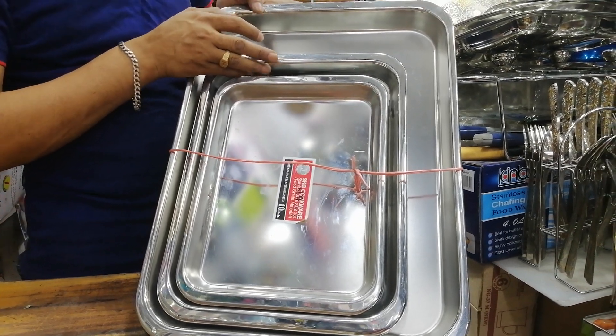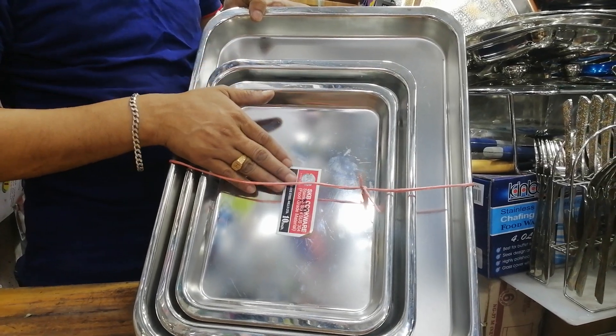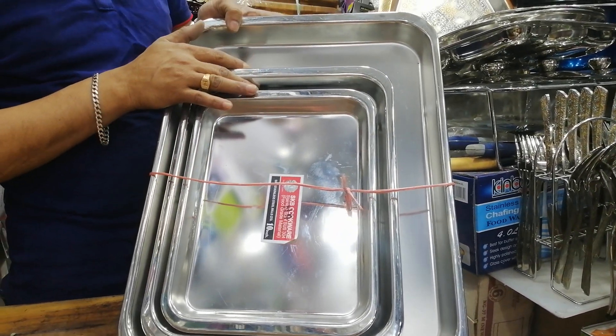This is the High Quality Mall. This is the Thailand product, and this is the Zebra company. SKB is the name of the brand.